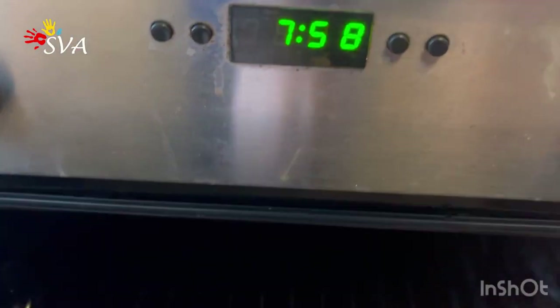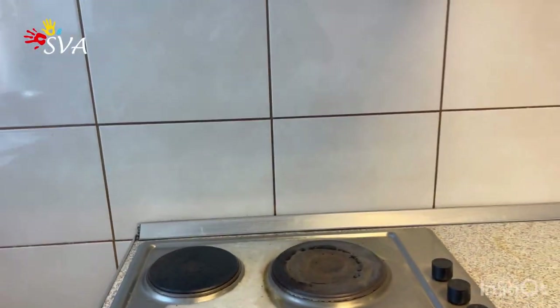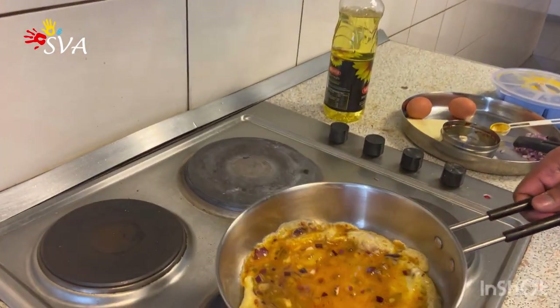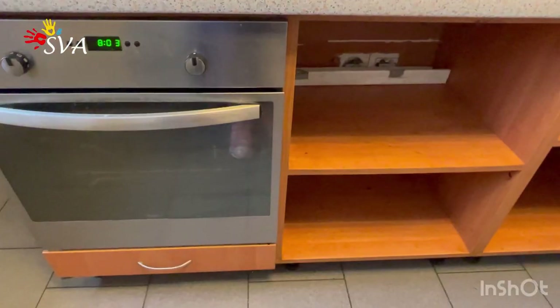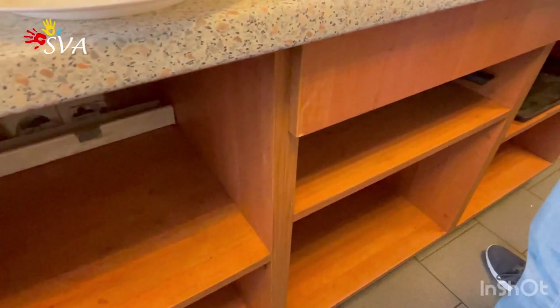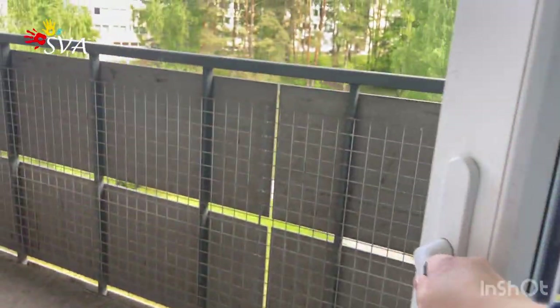I want to show you in detail how the oven looks from inside. It's quite big and nice, and you can set how much time you want to be cooking. It also has some spaces to put your pans and pots from both sides of the kitchen.